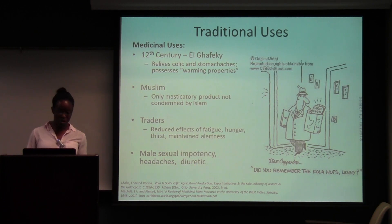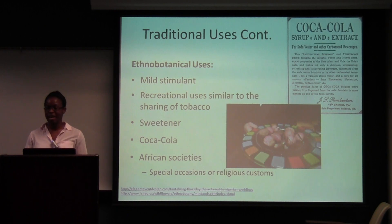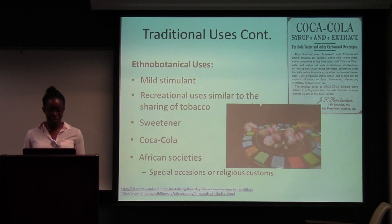Other things it has helped: it also helps male sexual impotency, headaches, and it's a diuretic. Some ethnobotanical uses — it is a mild stimulant used recreationally, like the sharing of tobacco, either individually or in groups. It has a bitter taste when you first eat it, but then a sweeter taste after, so it was used as a sweetener. In the original Coca-Cola, it was used in addition to coca. In African societies, it's used for special occasions like weddings or parties as a gift, and also for dowries — a red one meant no, and if you gave back a white kola, it would mean yes to marriage.